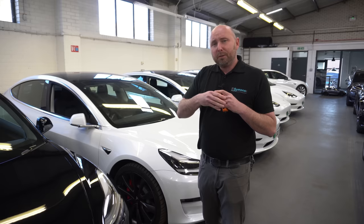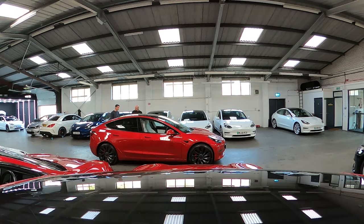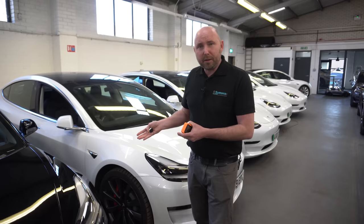We've got Audis, so we've compared paint thickness to other manufacturers as well. And lastly, is there a difference between the different colours? Is a red multi-coat thicker than the solid black? Well, in this video you're about to find out.